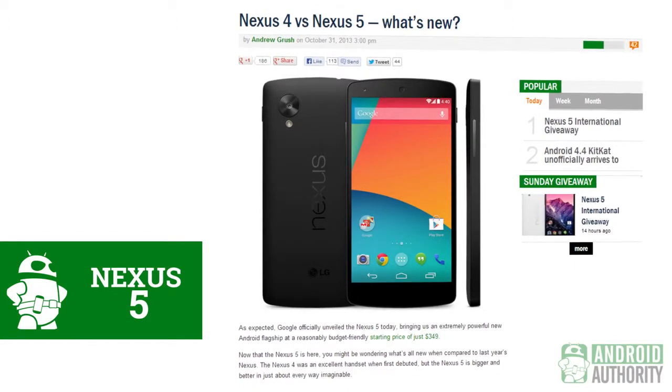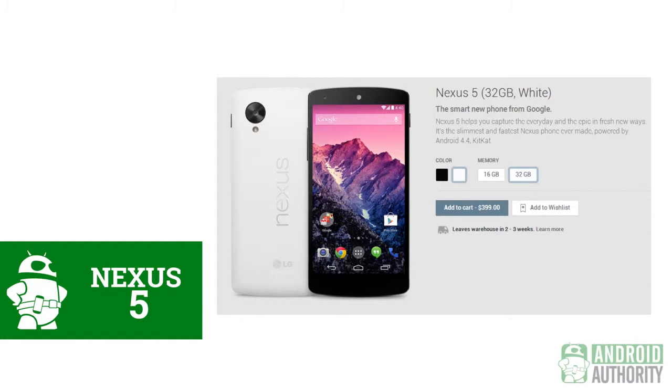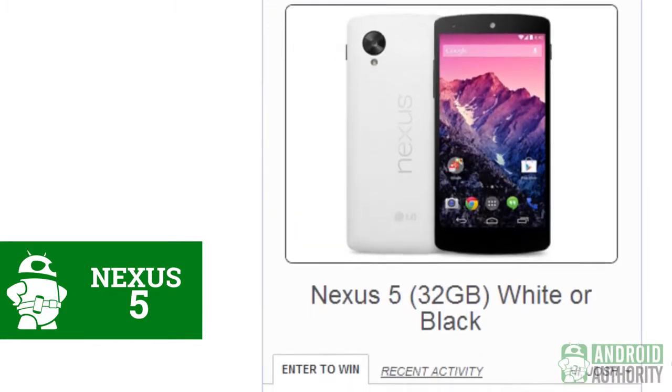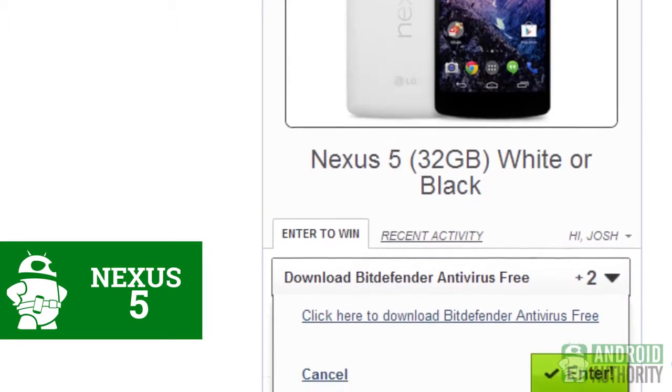Also, at the time of filming this edition of Weekly, either color of the 16GB model will take 3–4 weeks to leave the warehouse, while the 32GB models will take 2–3. If you want to get your hands on the Nexus 5 as soon as possible, maybe one way you can do it is by checking out our Sunday giveaway for this week, because we are giving one away.